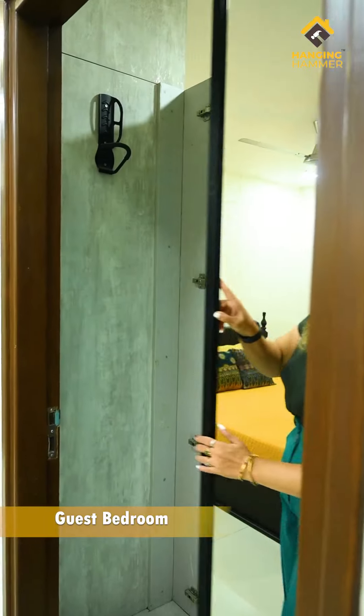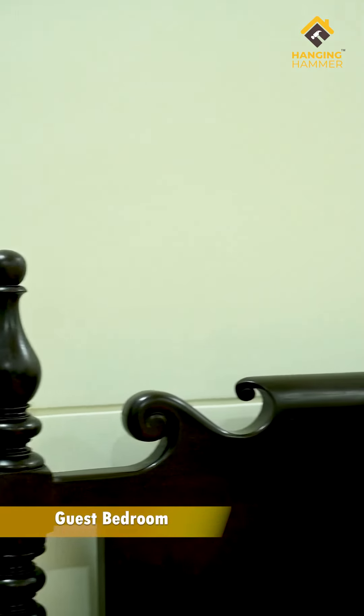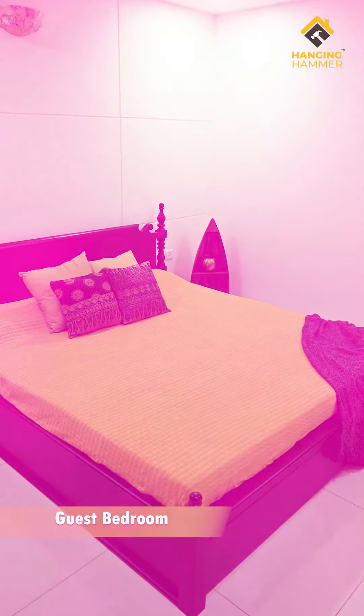The guest bedroom is very minimalistic and functional with very cool features incorporated in the wardrobe area. The bed backdrop wall has a grooved wall which adds subtle elegance to the room.